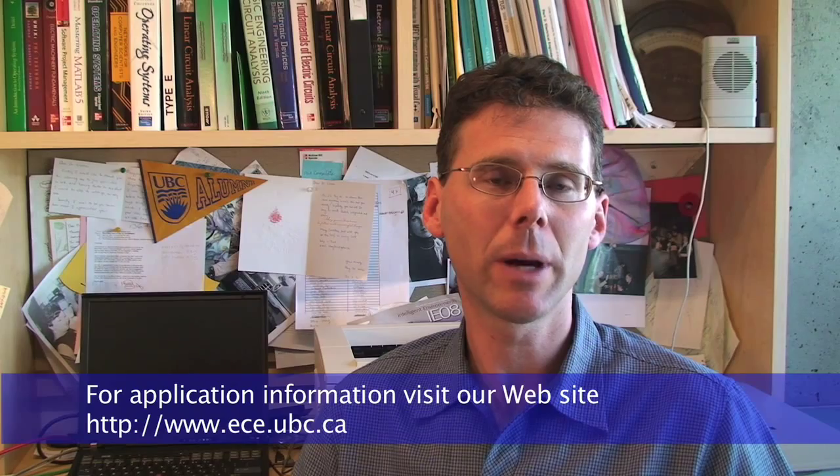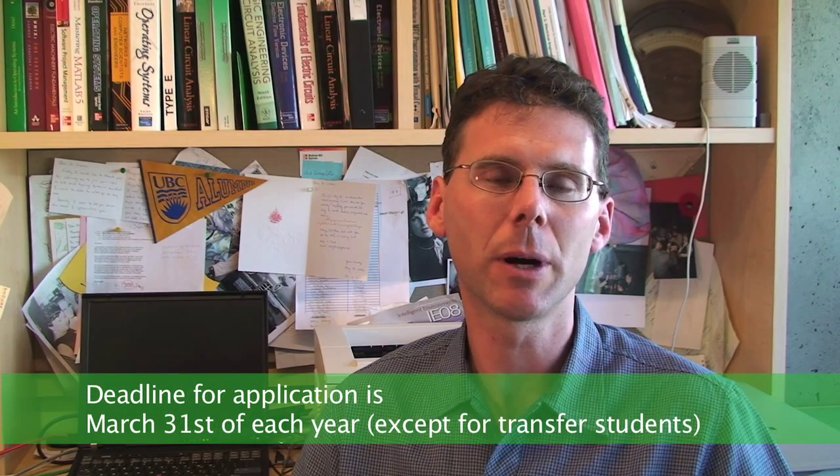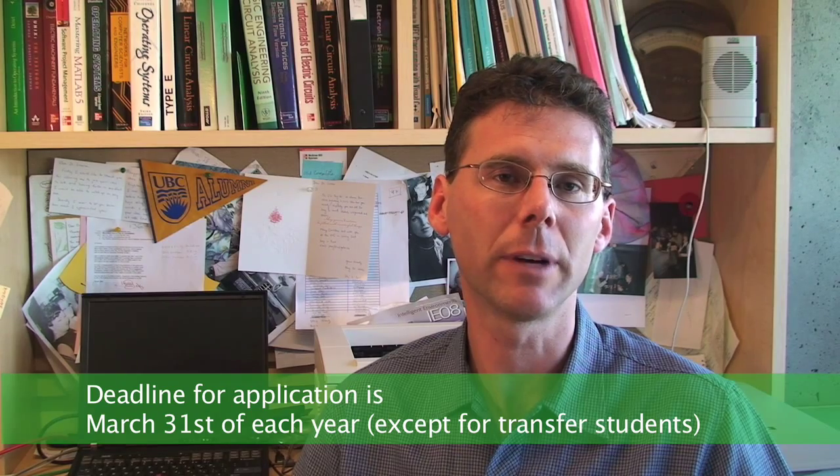If you have an interest in applying for the biomedical engineering option, I encourage you to visit our website. The website includes application forms for admission into the option, as well as information and links about biomedical engineering in general. The deadline for application is March 31st of each year. We do accept applications after this deadline and will consider students as long as there is space still available. We also encourage transfer students to apply. We keep a few positions available for transfer students, so I encourage you to apply at the earliest possible date. The reason for the early deadline is to give students an indication of whether they have been accepted into the biomedical engineering option before they need to make the final decision on which department to choose.